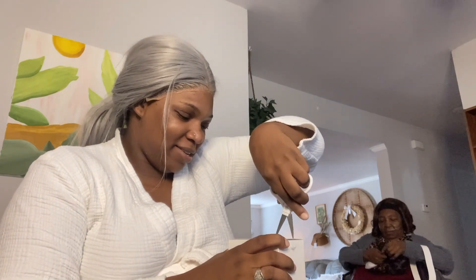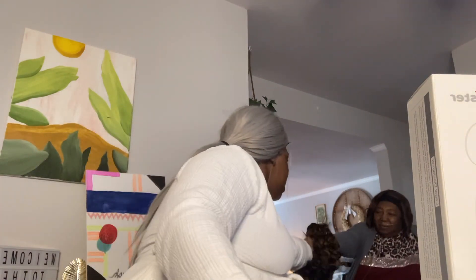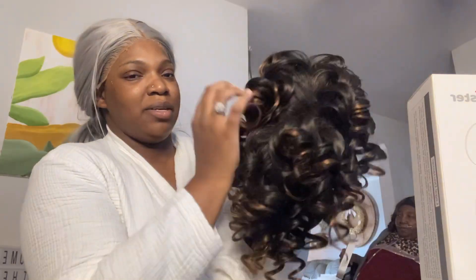We're gonna see how it works. I'll probably have to charge it up anyway. Oh, she got that hair — let me see your hair. This is a tall curl y'all. What else did you get? Did you get some lashes with your hair? These are some nice curls.